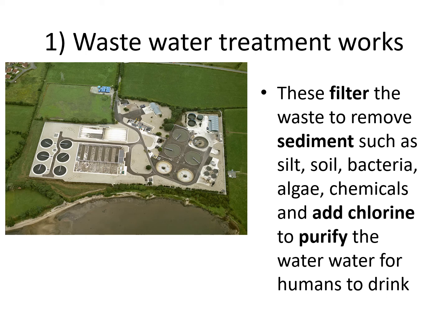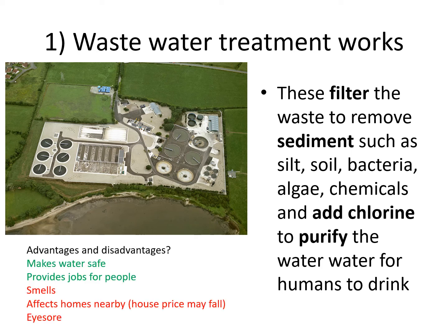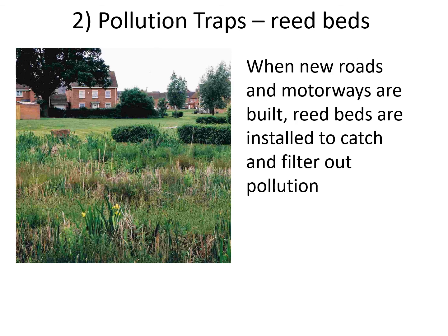How can we manage it and make our water quality better? Firstly, we can build wastewater treatment works — all our water ends up at these places and gets treated. These filter the waste to remove sediments such as silt, soil, bacteria, algae, and chemicals, and they add chlorine — which you will have smelt at the swimming baths — which kills all the harmful bacteria and purifies the water, making it safe to drink. Then it gets piped to the reservoirs and then to us.